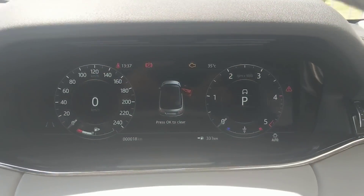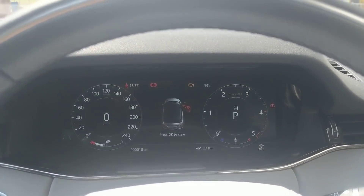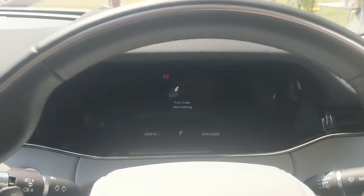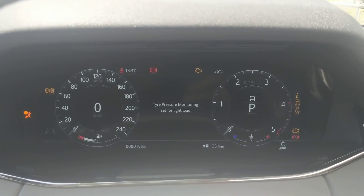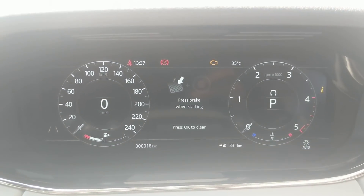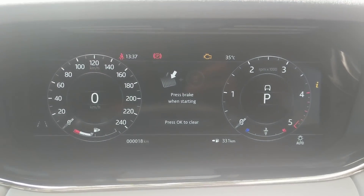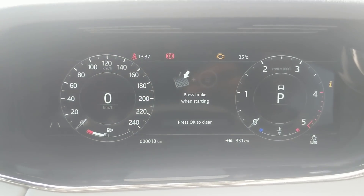Up front there's a digital instrument cluster that you can manage through the steering wheel controls. It can display a wide range of information including the music playing from the media system and navigation. The entire screen can be transformed to give a more 3D experience.